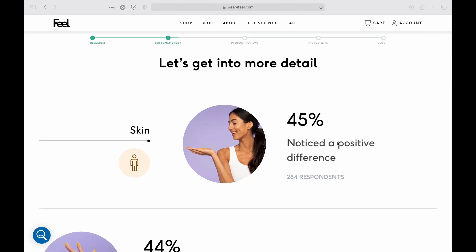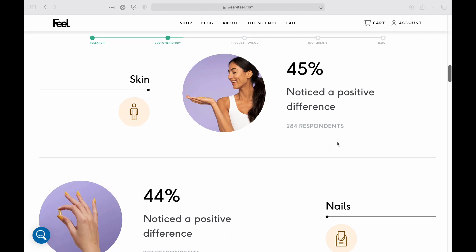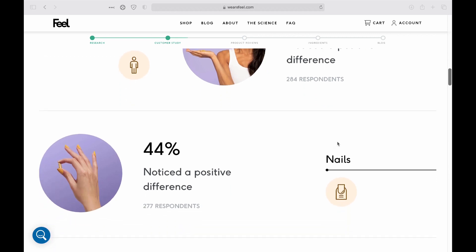Similar numbers you'll see for skin and nail improvement, but again this is very subjective and it's not very clear what they mean by this.